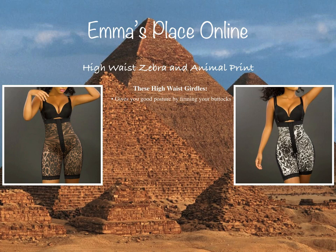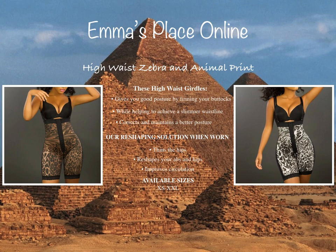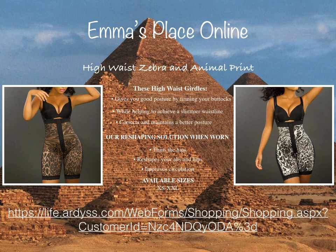These high waist girdles give you good posture by lifting and firming the buttocks while helping to achieve a slimmer waistline. It corrects and maintains better posture. Our reshaping solution reshapes your abs and hips and improves circulation. Available sizes are extra small to extra extra large. Visit our website and order yours today.